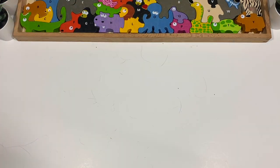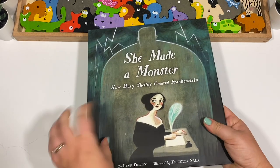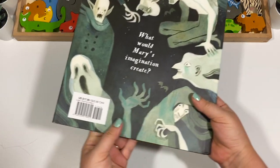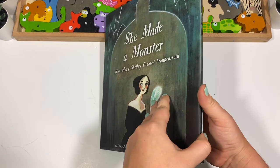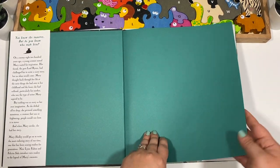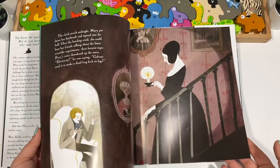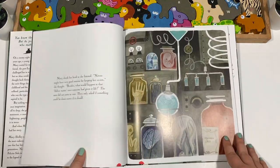Then we have She Made a Monster: How Mary Shelley Created Frankenstein — a super nice hardcover book that was originally $17.99, and I think we got it for about one or two dollars. This is actually part of the reason I wanted to do Frankenstein in the first place — I kept seeing it on Book Outlet and thought it would be so much fun. I'm really excited about this one.